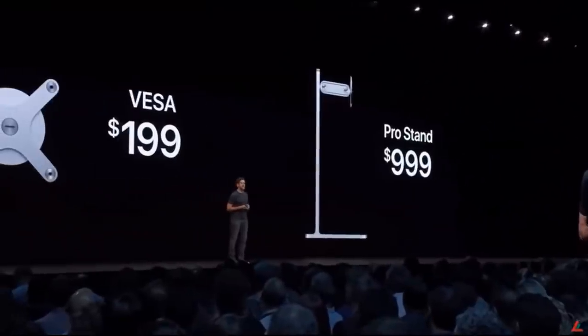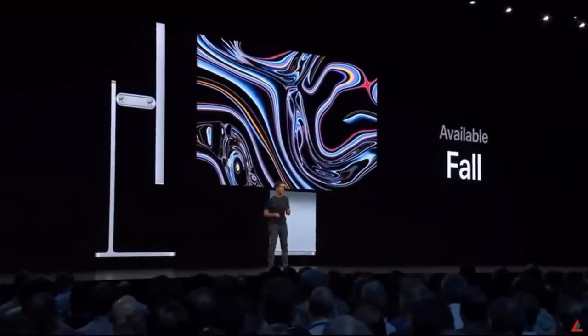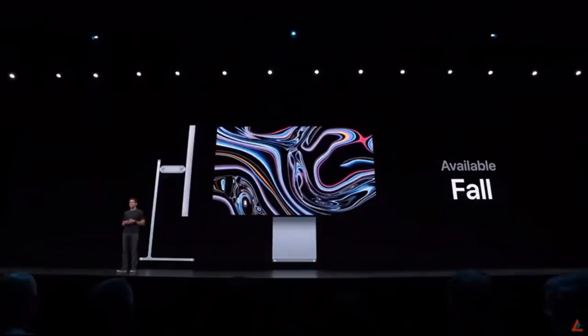Remember way back when they actually said that the monitor stand for the Mac Pro is going to be $1,000? Everyone thought that was crazy. The Pro stand was $999, and like the Mac Pro, they'll all be available in the fall.